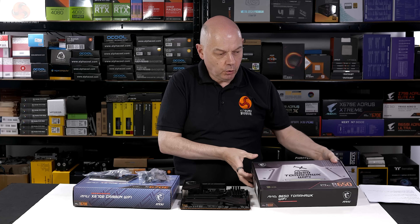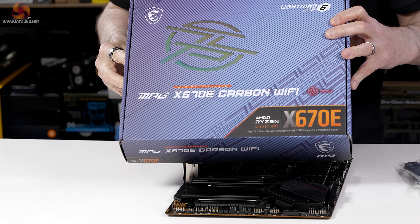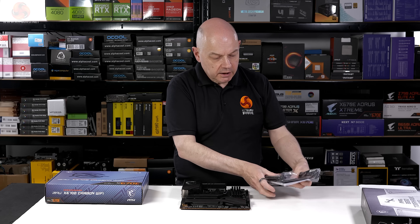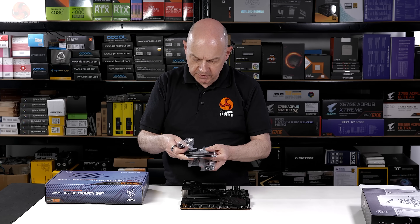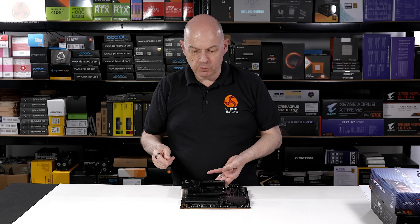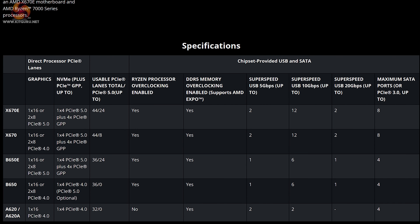That was the MAG B650 Tomahawk Wi-Fi. Now we step up to the MPG X670E Carbon Wi-Fi. The price jump is significant — from £180 to £430, more than double. In terms of accessories you get RGB extension cables and a USB flash drive with drivers. The chipset distinction matters here: the B650 is PCI Express Gen 4; the X670 is a peculiar hybrid supporting Gen 4 for graphics but Gen 5 for M.2 storage; the X670E is Gen 5 for both M.2 and graphics. And in fact the chipset is correctly called chipsets — plural.